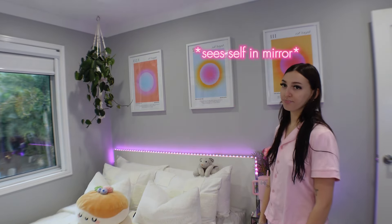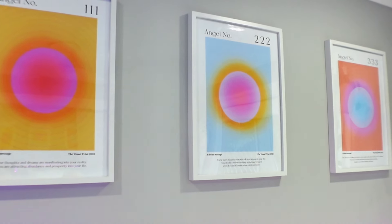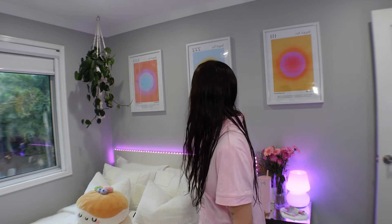Moving on to my posters — I got the prints from a seller on Etsy. If you want to look them up, you just have to search 'Aura prints' and they should pop up. I've had them since 2022. I don't know the exact sizes, but I got the frames from Kmart and just hung them up.